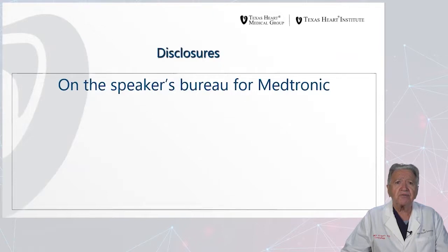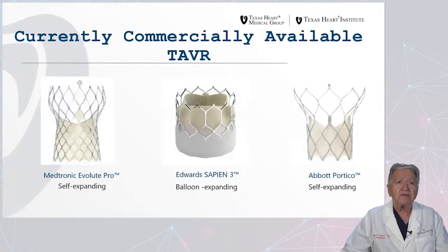As far as my disclosures are concerned, I'm on the Speaker's Bureau for Medtronic. What are the currently available percutaneous valves, so-called TAVR? The Medtronic Evolut Pro is a self-expanding valve that we can see on the left-hand side, and the Edwards Sapien III valve is a balloon-expanding valve. More recently, there was a device that was approved — the Abbott Vascular Portico device, which is also a self-expanding valve.